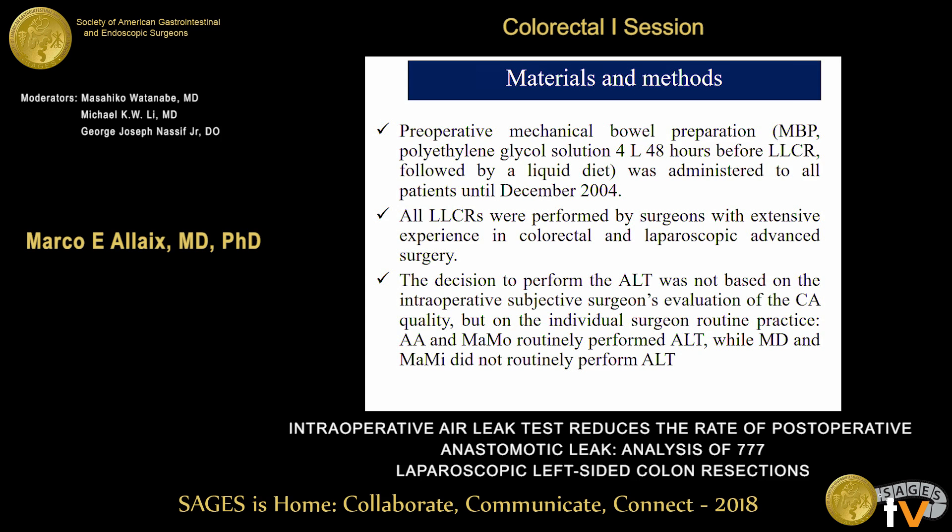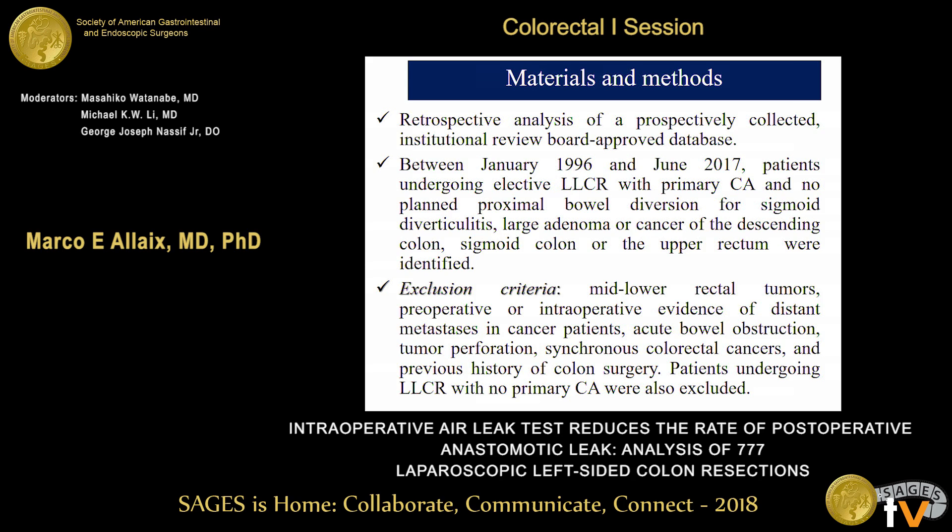This is a retrospective study of a prospectively collected database. We included all patients between January 1996 and June 2017 referred to our institution for elective laparoscopic colorectal resection with primary colorectal anastomosis without planned proximal bowel diversion, for sigmoid diverticulitis, large adenomas, or cancer of the left colon or upper rectum. We excluded patients with mid-lower rectal tumors, preoperative or intraoperative evidence of distant metastasis, acute bowel obstruction or tumor perforation, synchronous colorectal cancers, and previous history of colon surgery.